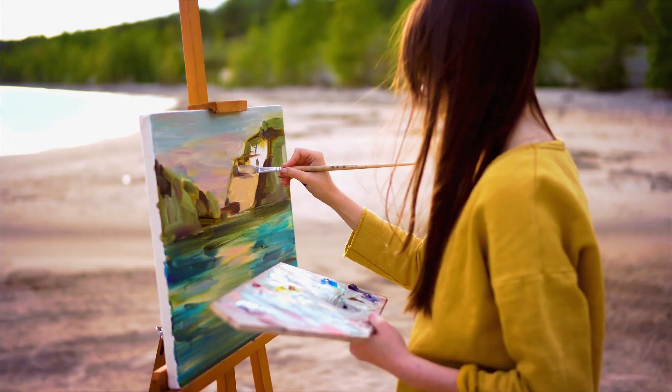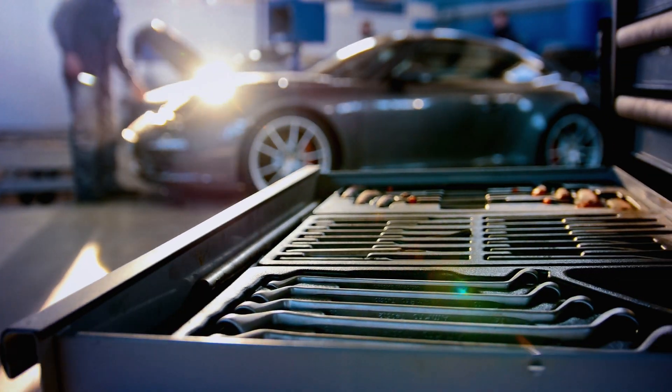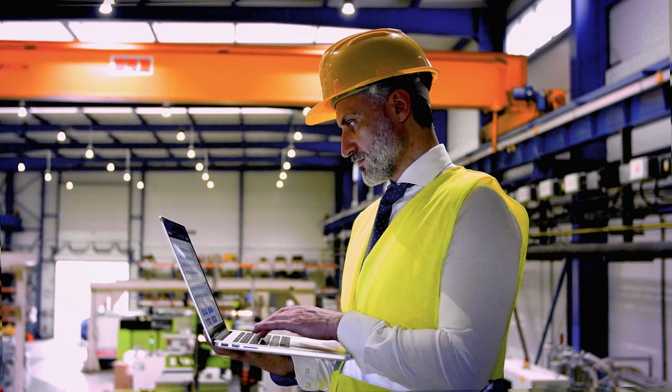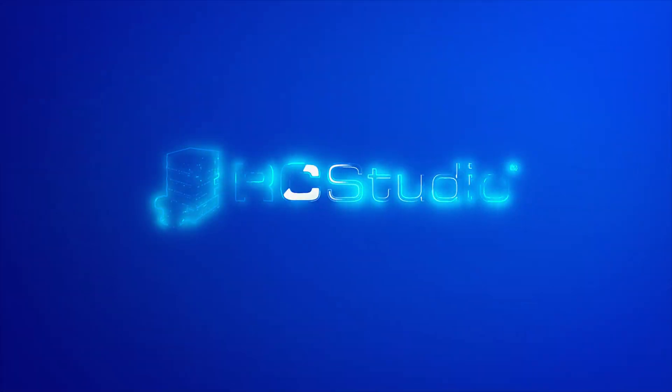Every job has a perfect tool. A painter has a brush. A mechanic has a wrench. And a building controls engineer has RC Studio.